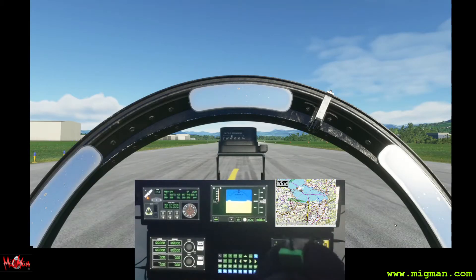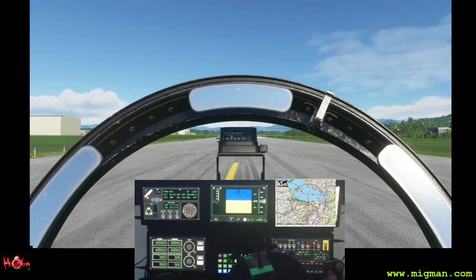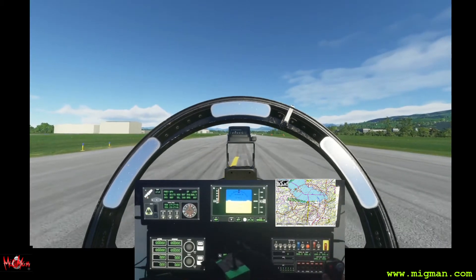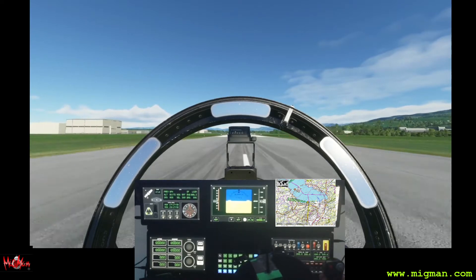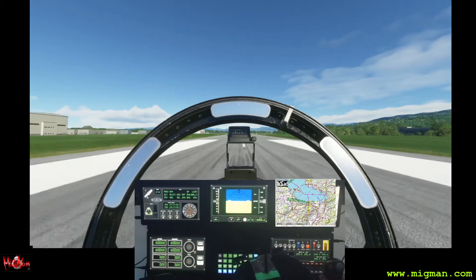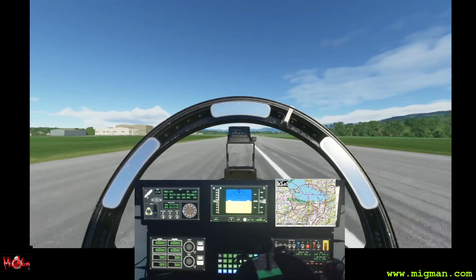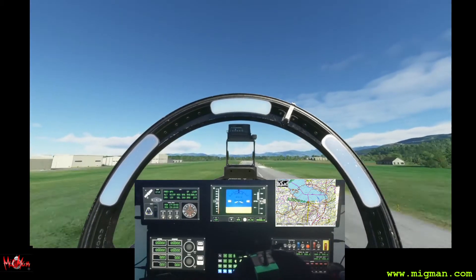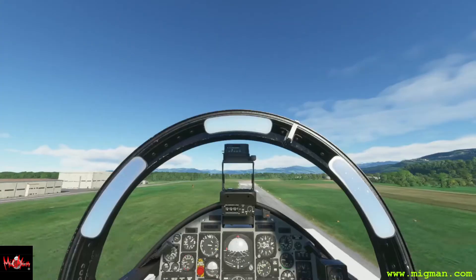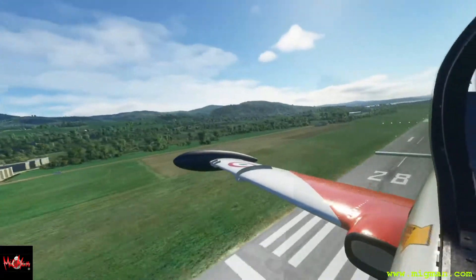Lovely clear day — this is live weather. That's mop trim, we'll break off. Taking off to the east. Forty knots. I'm going to turn right to go south. Seventy, ninety, one ten — rotate. Gear up, flaps up. Looking good.